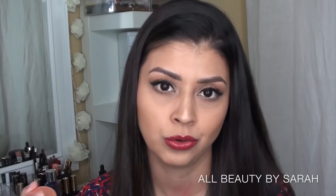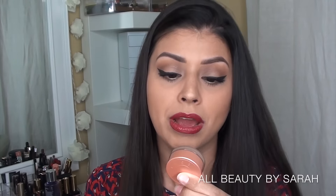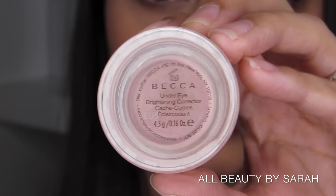Next — and if you've seen my under eye correcting video or concealer routine you know this one — it's the Becca Under Eye Brightening Corrector. I absolutely love this. I don't know how I went so long without it. It's the most amazing thing for anybody with crazy dark circles like I have. It gets the job done, it doesn't crease, it doesn't bulk up, and it doesn't make anything applied on top look cakey. Definitely a good purchase.